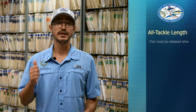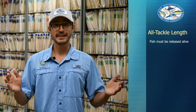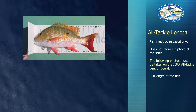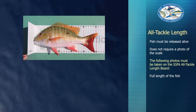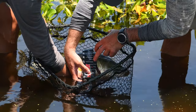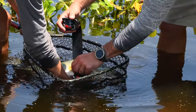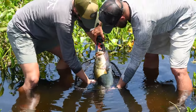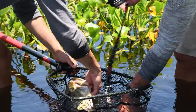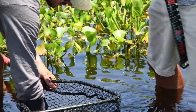For all tackle length records, the fish must be released alive, and instead of taking a picture of the scale, you must include a picture of the full length of the fish on the IGFA measuring board and a close-up of the mouth and the tail position. We also recommend documenting the fish's girth and length measurements. If you are planning on catching and releasing a record, remember to respect the fish by limiting the amount of time it spends out of the water.